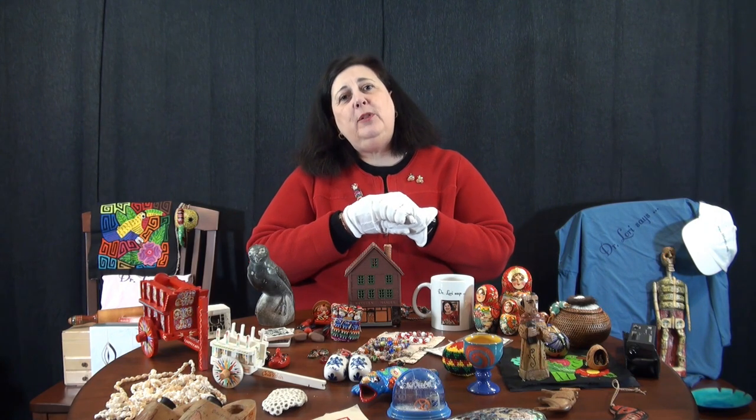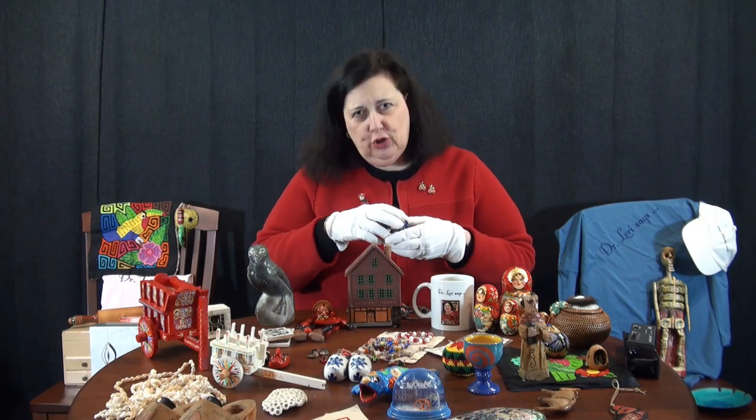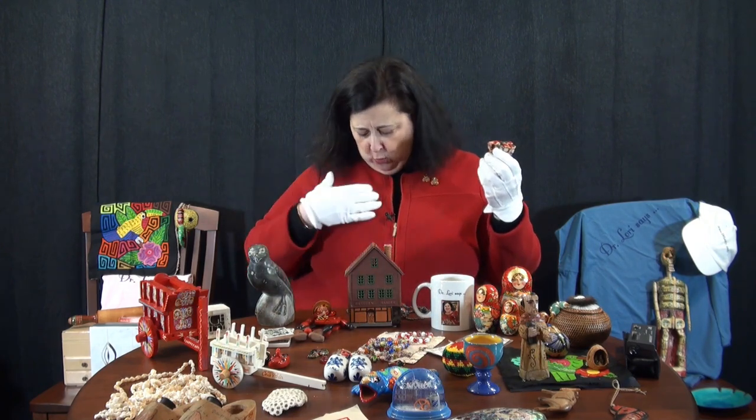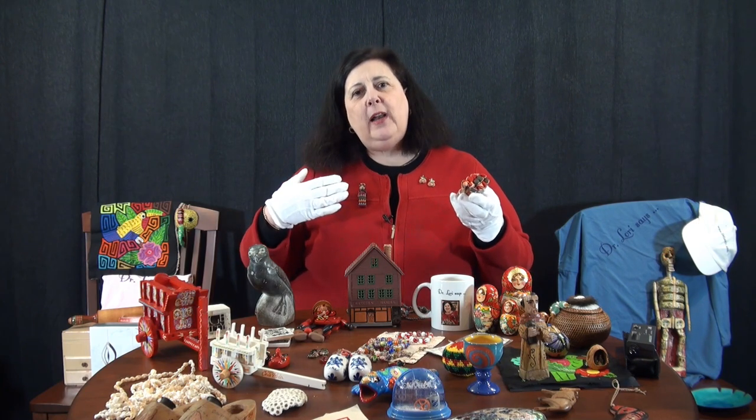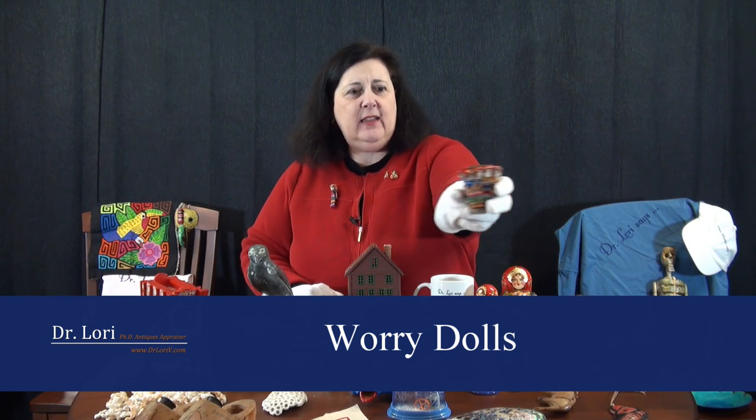Other types of collectibles and kinds of pieces that are really just souvenirs - what else do I look for? I look for those things that relate to culture. For example, I'm wearing a worry doll pin here. In Guatemala, you would actually get a worry doll. Worry dolls will come in a pack like this - a whole group of worry dolls.